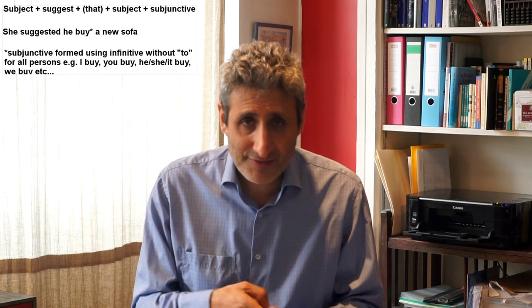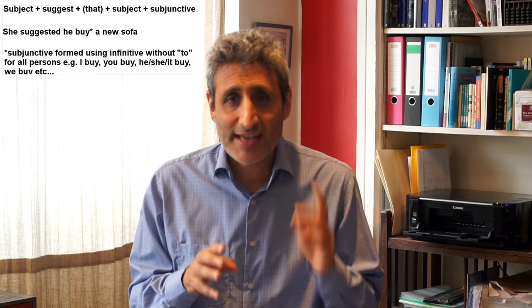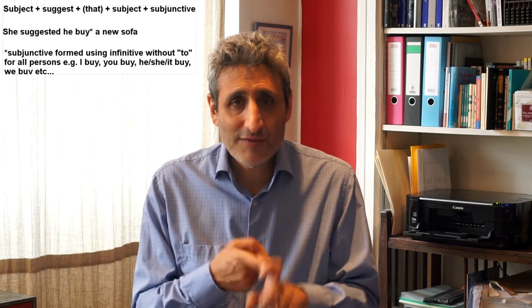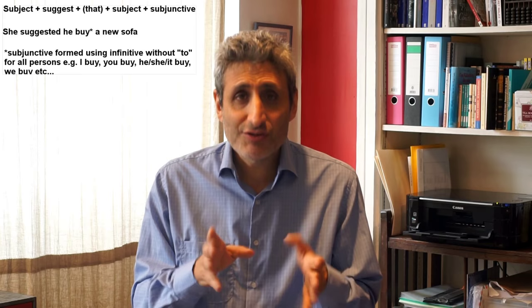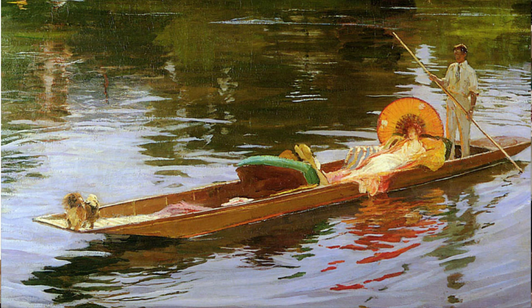If we want to say WHO we are suggesting something to, then we can use the structure SUGGEST + THAT + SUBJECT + SUBJUNCTIVE. SUGGEST is one of the verbs which can be used with the subjunctive — but don't let that scare you. It just means that the second part of the phrase will be in the form of an infinitive without 'to.' Here are some examples: 'His friend suggested that he buy a new sofa.' 'I suggest that you be here before nightfall.' That's why in our earlier question, B is correct: 'Julia suggests that we go to the museum.'